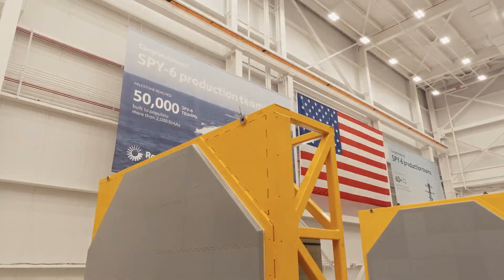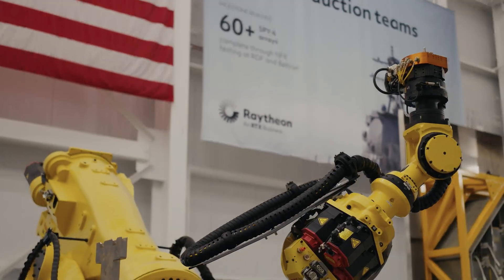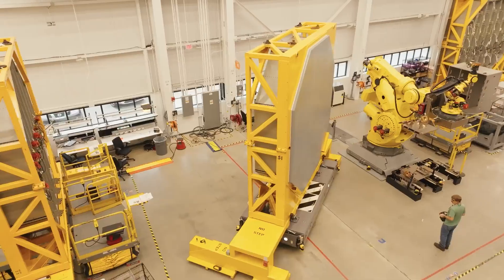When you walk in this facility, the thing you notice first is the brightness and the ceiling height, the 50-ton crane, the sheer magnitude. All of those things make this facility very unique.